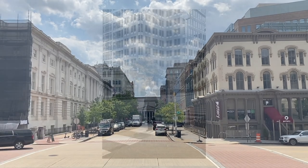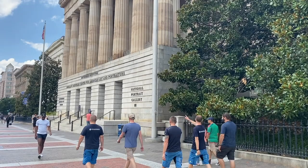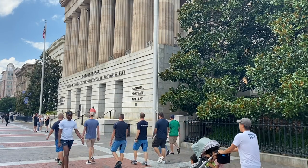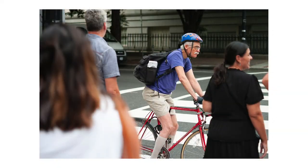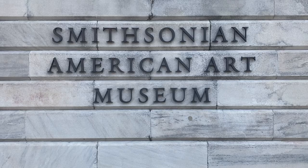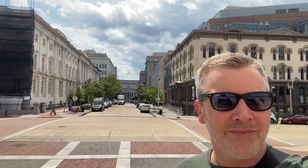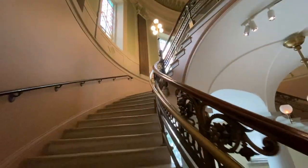A typical work trip for me will be two or three days of meetings, not many gaps between them, and a lot of airport travel on each end of that. But occasionally you get a meeting that gets moved or something changes with the schedule when you're in another country, and you end up with a few hours before your flight where you can walk around — and that is exactly what happened here in Washington DC.